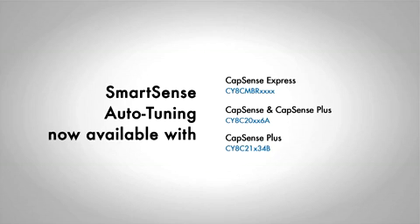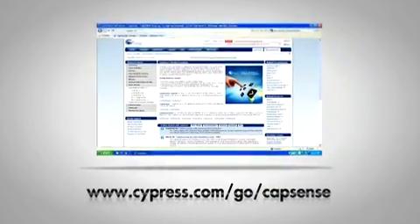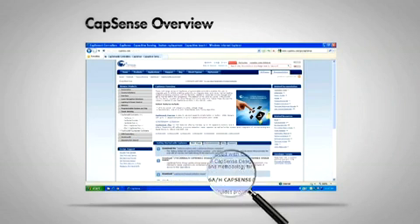Cypress is the only vendor that can offer a full auto-tuning solution. Incorporating a capacitive touch-sensing solution into your design is easy. The Cypress Capsense website presents to you a world of possibilities. For simple button applications requiring 1 to 16 buttons and LEDs, choose from our wide range of devices which are either I2C or hardware configurable. For more complex designs, you can choose from our Capsense or Capsense Plus portfolio.